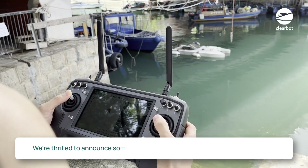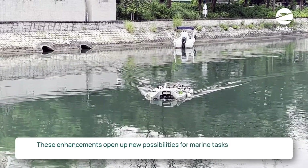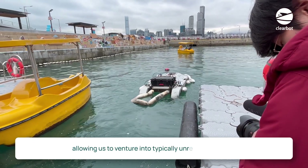We're thrilled to announce some major improvements to the ClearBot experience. These enhancements open up new possibilities for marine tasks like surveying, pollution recovery, and even small-scale goods delivery, allowing us to venture into typically unreachable areas.